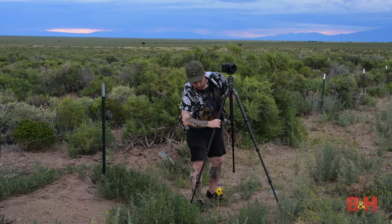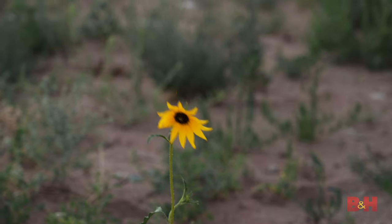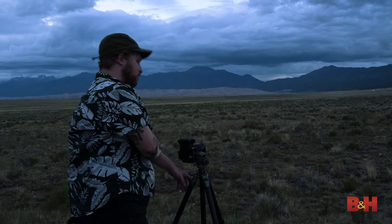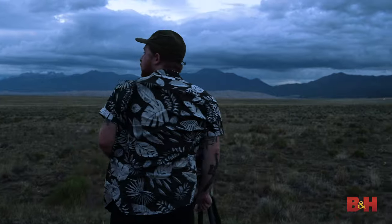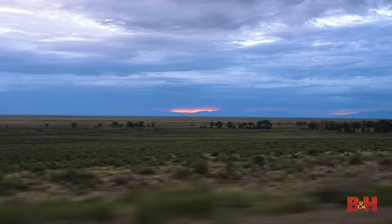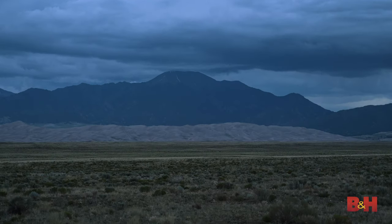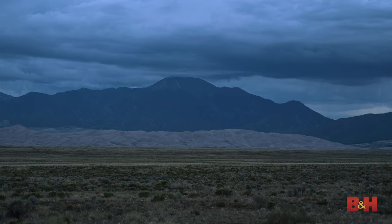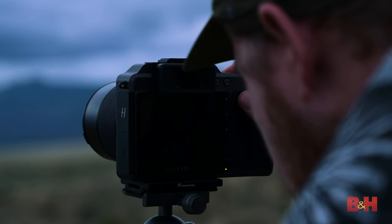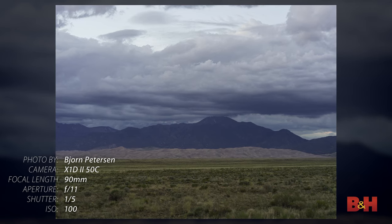As nightfall approaches, Bjorn sets up to photograph the plant life. Though life overall may seem sparse out here, insects are not to be ignored. The skies darken, and though there is still plenty of light in the area, the thick clouds have rendered the grass a muted green. The X1D2, however, with its 14 stops of dynamic range, breathes life and light into the scene.